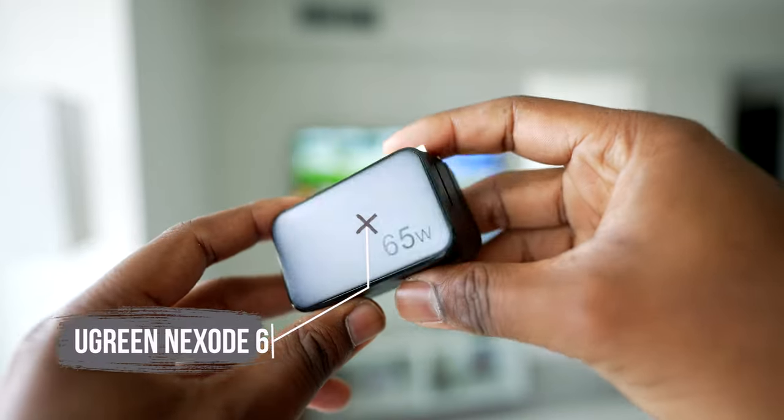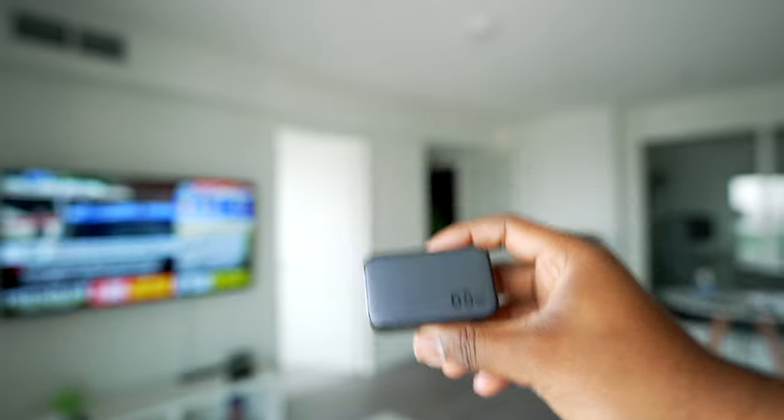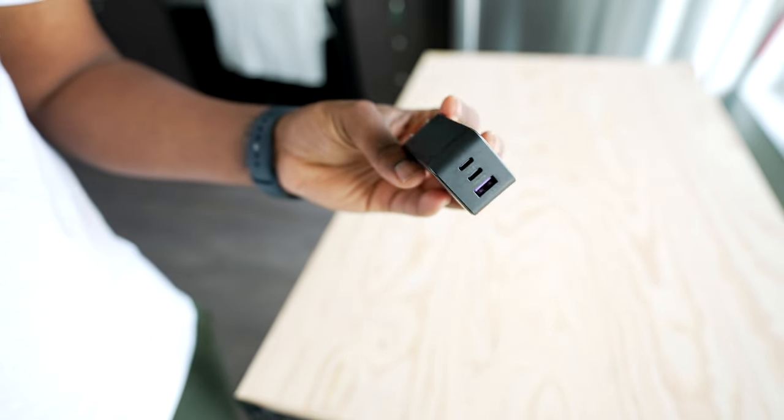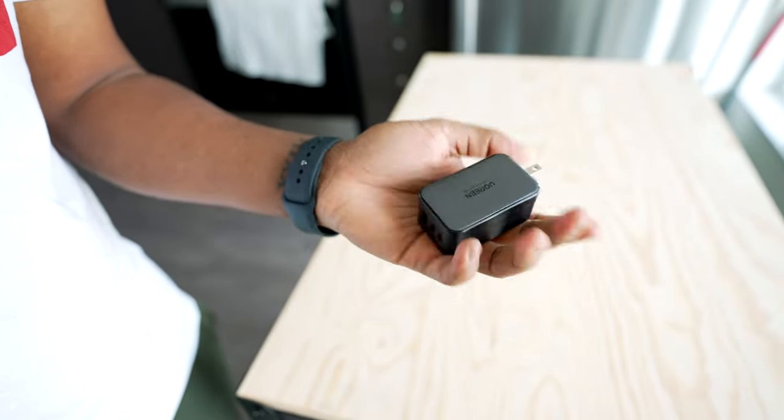Pretty much the last thing that I want to talk about are the chargers that I carry with me. Obviously a lot of the things I carry are tech, tech has battery and batteries die — some of them quicker than others — and that's why it's super important to carry a charger with you. I carry the Ugreen Nexo 65-watt charger. It has two USB-C chargers, one USB-A charger, and it also has foldable prongs making it even more compact. Whenever I need to quickly charge my devices like my iPhone, my iPad, my AirPods, anything like that, I can just charge them all at once.